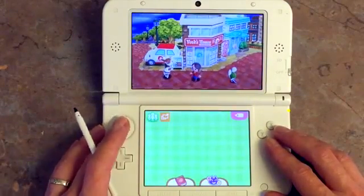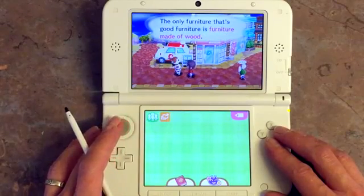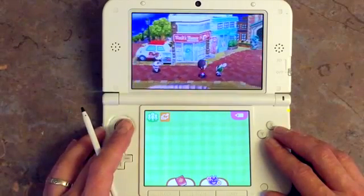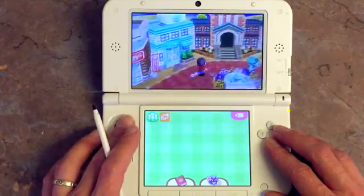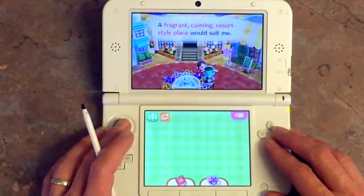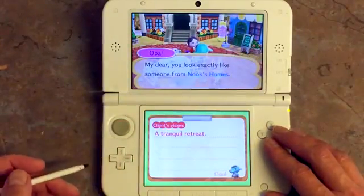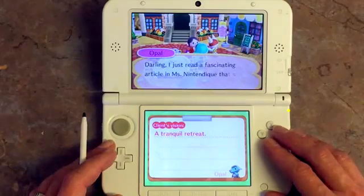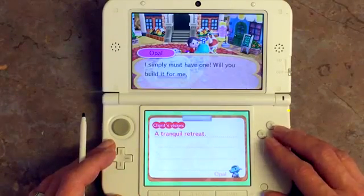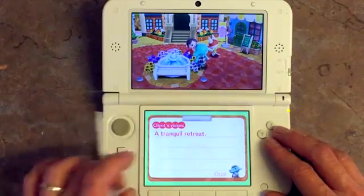Let's see who I've got out here. One wants furniture made out of wood, a celebration of cleanliness — that's from a little mouse. Another wants a fragrant, calming resort-style place. Let's go for that! Okay, so this is Opal — I've met Opal before in previous versions of the game. She wants a tranquil retreat.